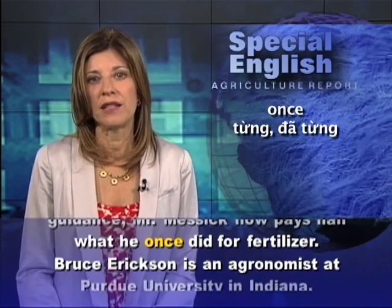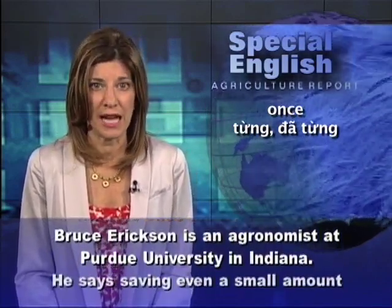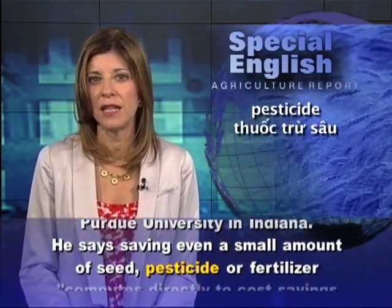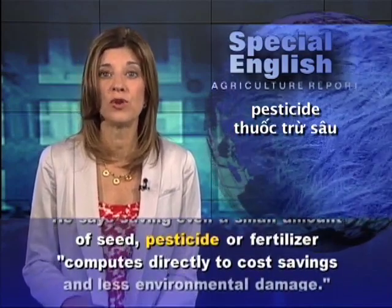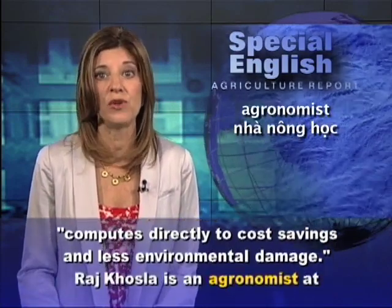Bruce Erickson is an agronomist at Purdue University in Indiana. He says saving even a small amount of seed, pesticide, or fertilizer computes directly to cost savings and less environmental damage.